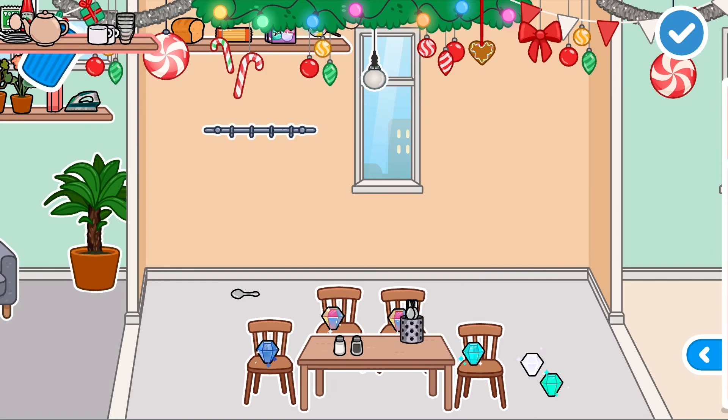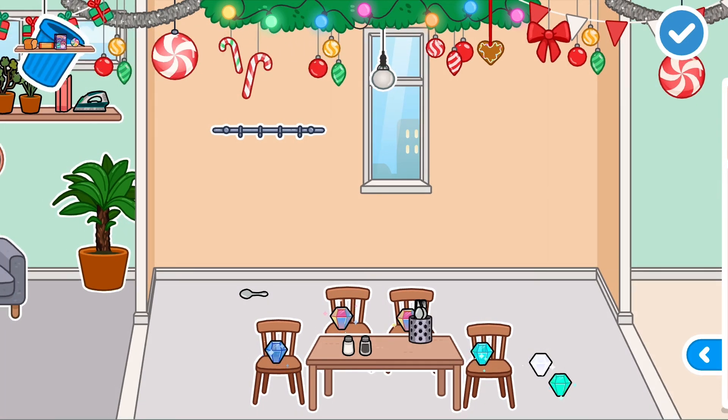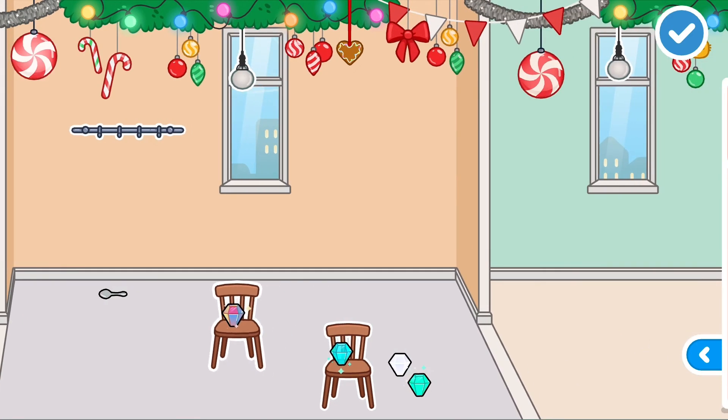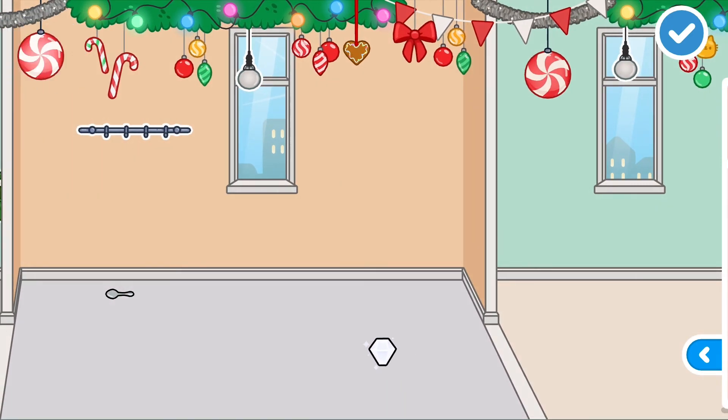Get everything binned, even bin the gems.